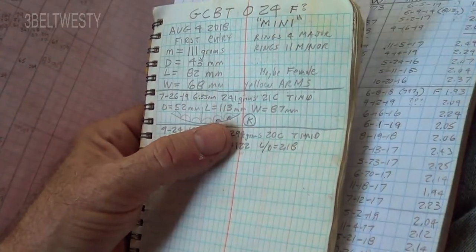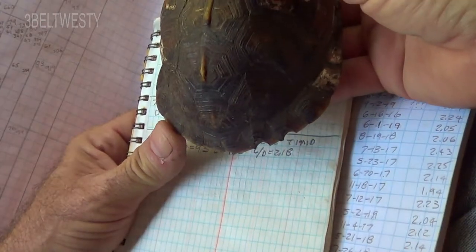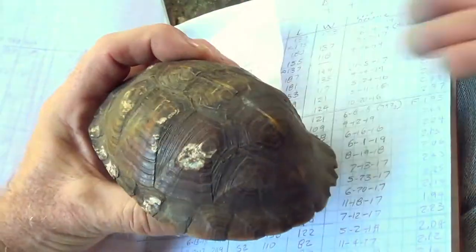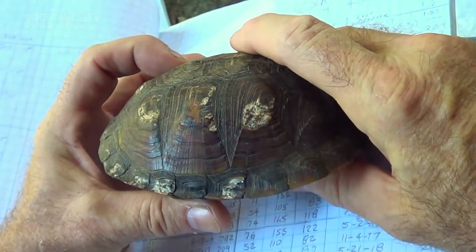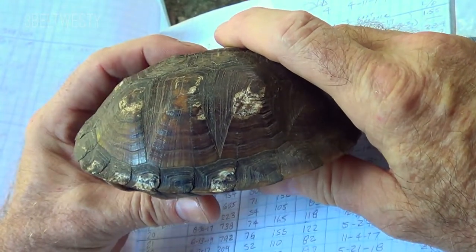Went through and looked at number 24 — and there are the two notches, which is different than the other ones. This one's fairly timid and it looks like it's been chewed on by a dog or something like that.